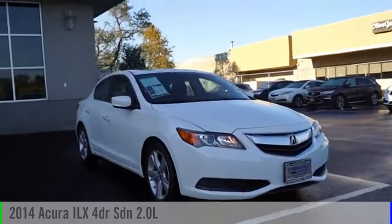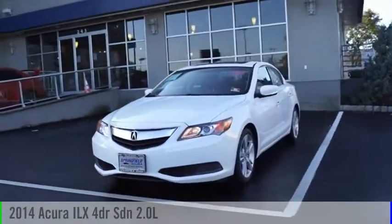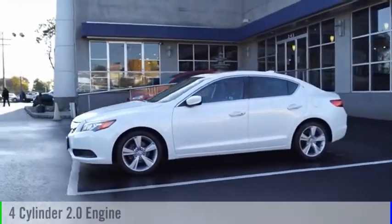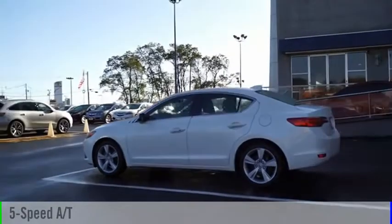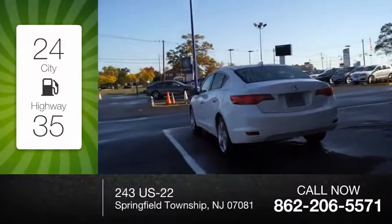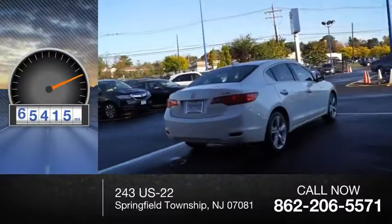Looking for the right vehicle? Check out the 2014 ILX. This vehicle is powered by a front-wheel drive, four-cylinder, 2.0-liter engine and comes with a five-speed automatic transmission. Great fuel efficiency saves you money by requiring fewer trips to the gas station. This vehicle has less than 80,000 miles.